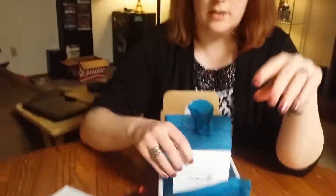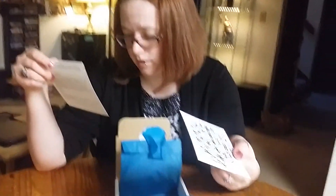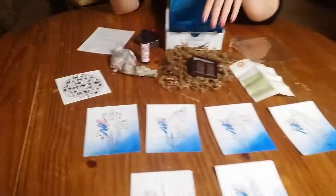And the last thing here — this must be the Flower of Life crystal grid. This grid is meant to be used accompanied with your love crystal set. So when you're meditating, you can use that.